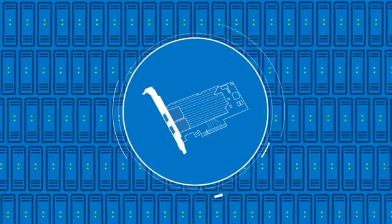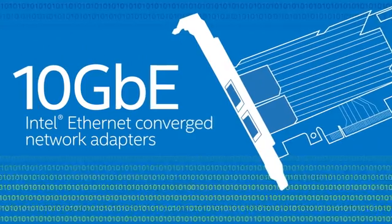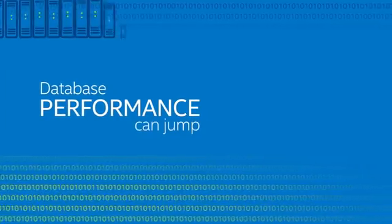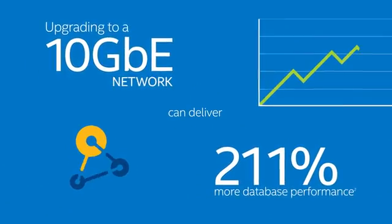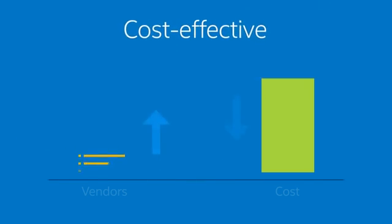As you evolve your data center, first, 10 Gigabit Ethernet adapters have evolved to support the new virtualized data center with new capabilities and higher performance. Next, Intel Xeon processor-based server and workstation platforms deliver improved IO performance and deliver the benefits of high-speed Ethernet.